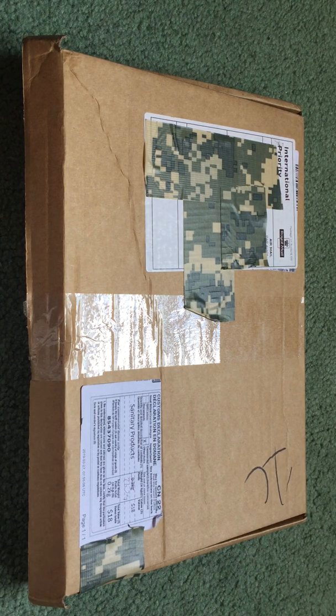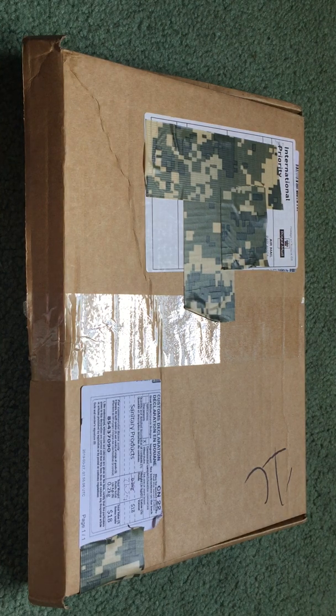Hey everybody, I'm here with another unboxing video. Today's unboxing is a little bit different because these are cloth pads and they are from the Precious Stars website. This was one of the very first places that I ordered cloth pads from. I recently, just a few days ago, ordered some from another company that Hannah makes, but up until this point all I had were Precious Stars pads.